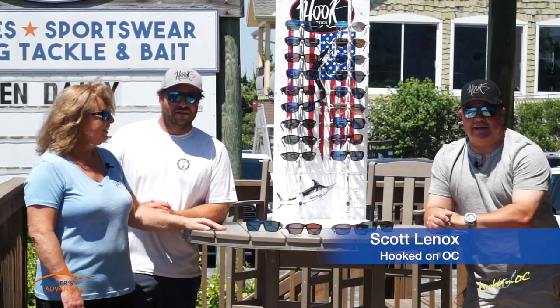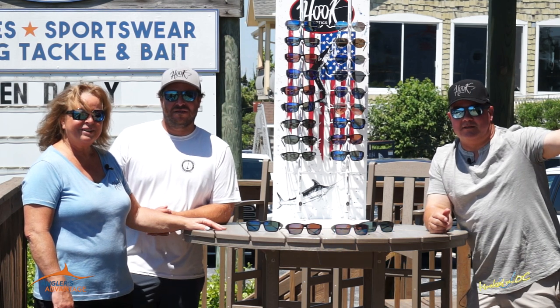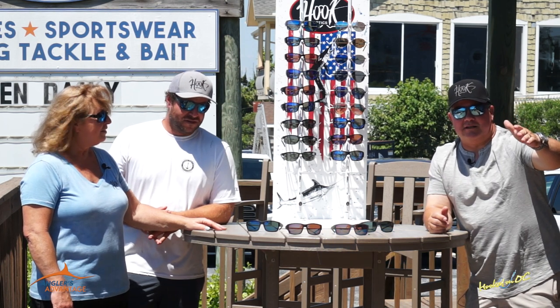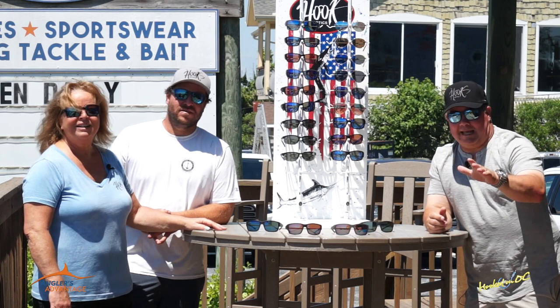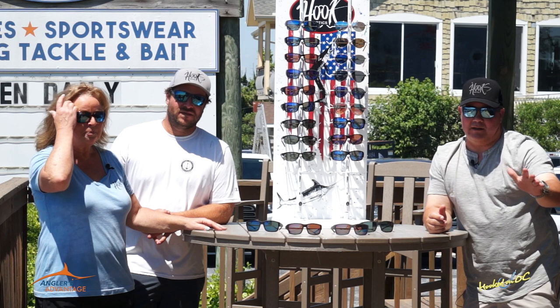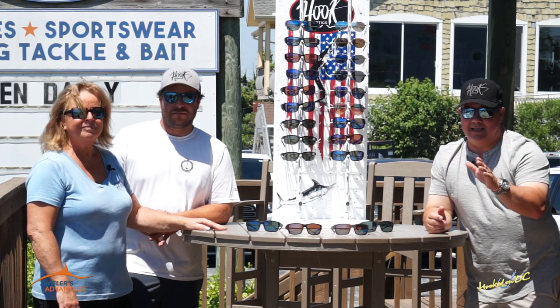Hey guys, what's up? Angler's Advantage time here at Atlantic Tackle in West Ocean City. We're right across the street from Sunset Grill, right down the street from Sunset Marina and Sunset Provisions. You're going to want to pay attention to this segment, folks, if you want to get the Angler's Advantage, because everybody that fishes needs sunglasses, and we're here with one of the best in the business now.